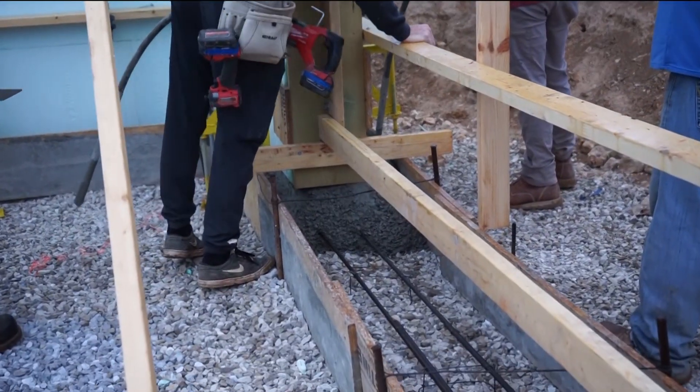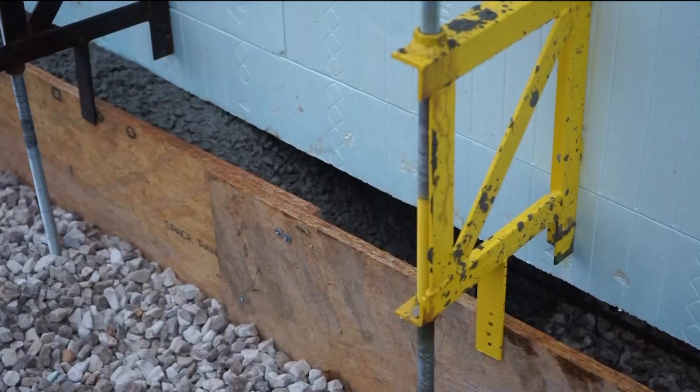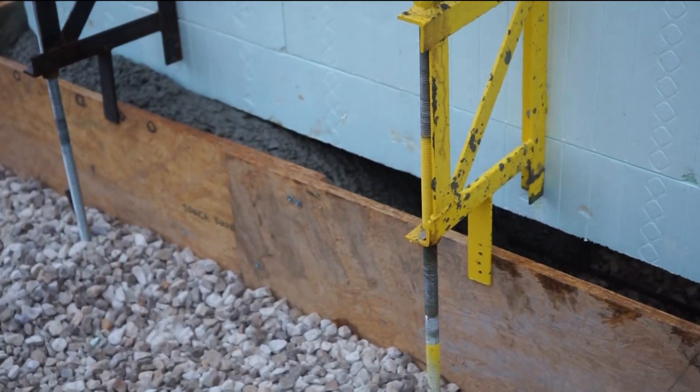The footing, of course, is one of the most important parts of your house — it's what your whole house sits on. In an ICF house, in general, the footing is two feet wide and a foot tall, and there are two pieces of half-inch rebar required by code to make the footing strong enough to hold the ICF house.